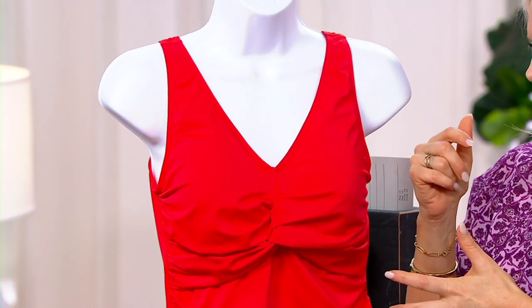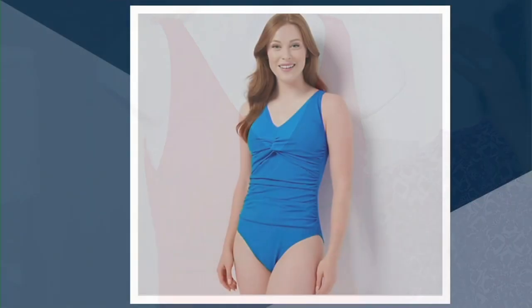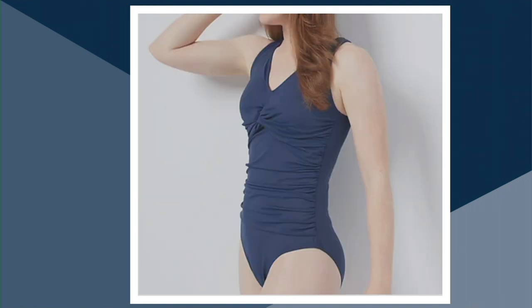I'm going to turn this inside out for you. This one's called Tomato Red — I want you to be able to see the bra cups on the inside. This color is Sapphire Blue. Only four dozen remain in the Sapphire Blue. We also have the Navy, most limited in the Navy — two dozen only remain at this clearance price. We're not going to be able to get any more of these back in, so now is the time to save almost half.